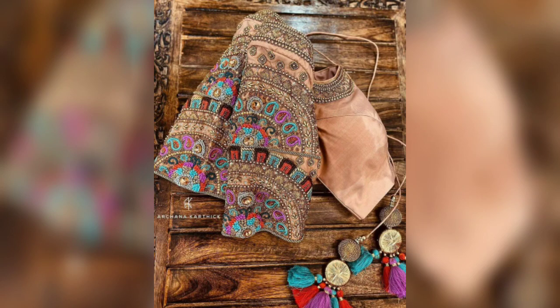Hi everyone, welcome back to my channel. So guys, today's video is going to be very special. In this video, I'm going to bring you a lot of heavy blouse designs. You will get to see South Indian brides wearing them.